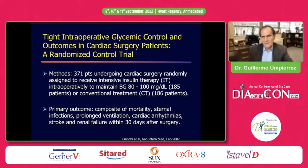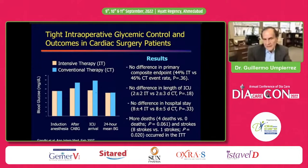The same group published a randomized controlled trial of 371 patients undergoing cardiac surgery, randomized to tight glycemic control of 80-100 mg/dL versus conventional treatment of less than 180 mg/dL. The primary composite outcome included mortality, wound infection, ventilatory support, cardiac arrhythmia, stroke, and renal failure. Despite achieving better blood glucose concentrations in the intensive group, there was absolutely no difference in outcomes — no difference in length of stay, hospital stay, or mortality.